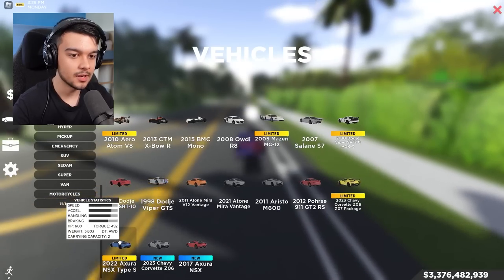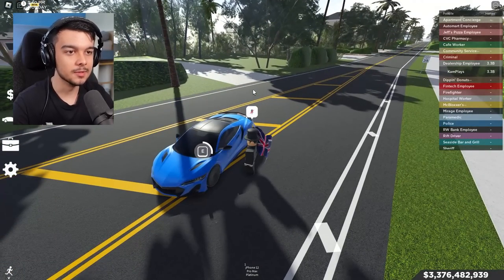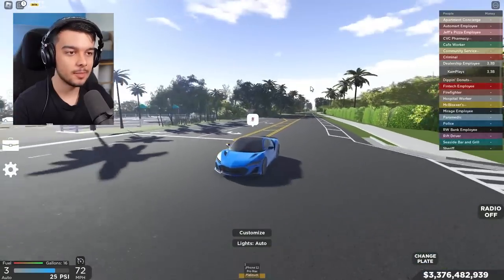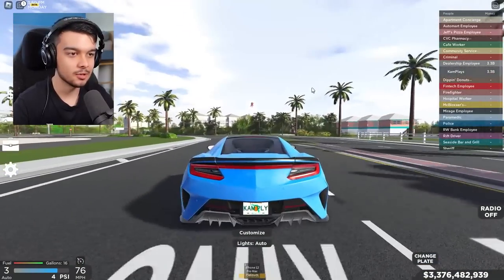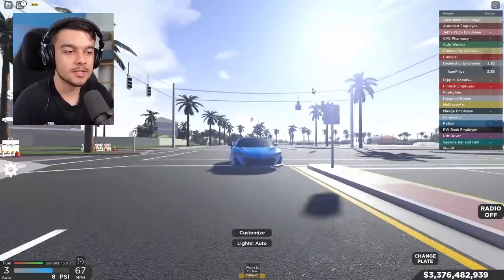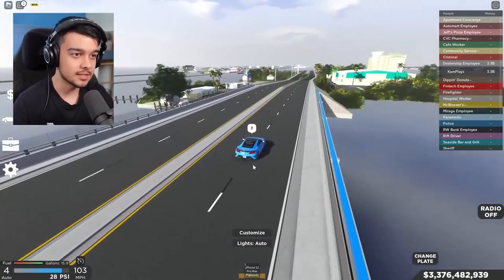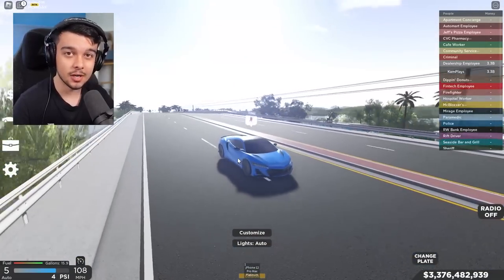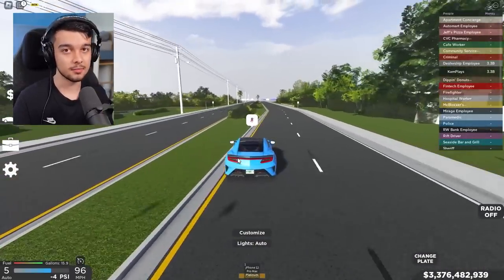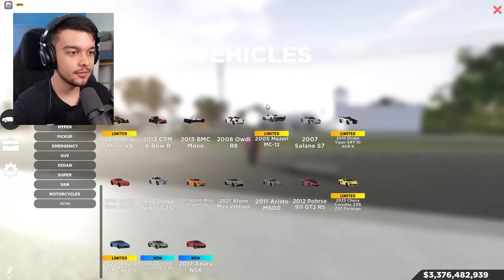Next is the Acura NSX Type S — another limited vehicle. I don't know how I feel about this car. I don't really like the back of it, it's a bit ugly, no offense to the developers. It's not the fastest, not the best looking — I'm just not a fan personally. Each to their own.